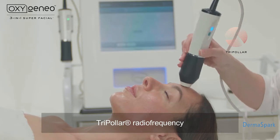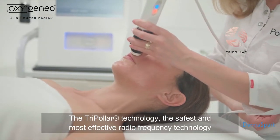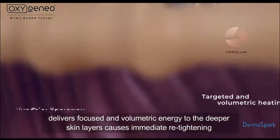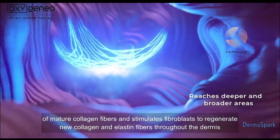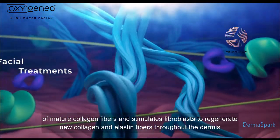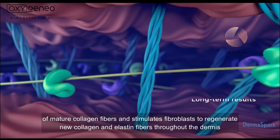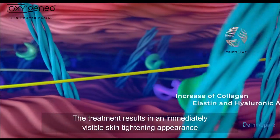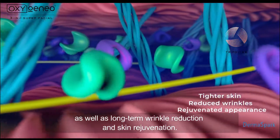Tripolar radiofrequency — the safest and most effective radiofrequency technology — delivers focused and volumetric energy to the deeper skin layers, causing immediate re-tightening of mature collagen fibers and stimulating fibroblasts to regenerate new collagen and elastin fibers throughout the dermis. The treatment results in an immediately visible skin tightening appearance, as well as long-term wrinkle reduction and skin rejuvenation.